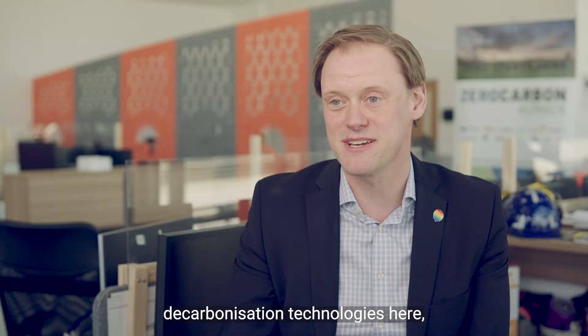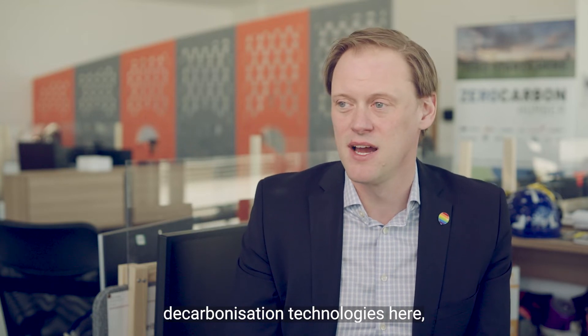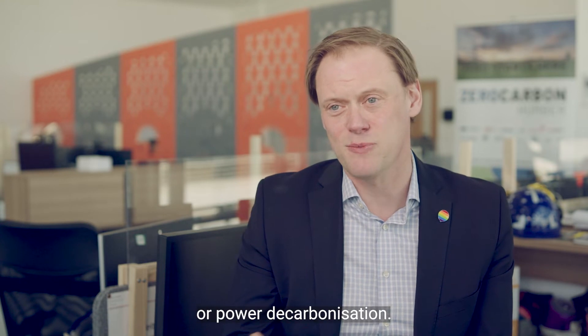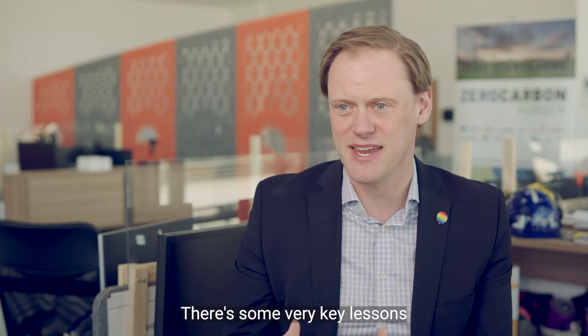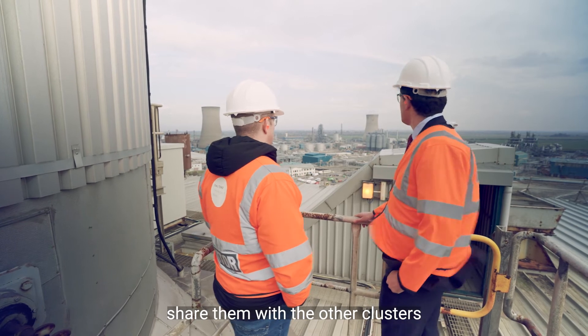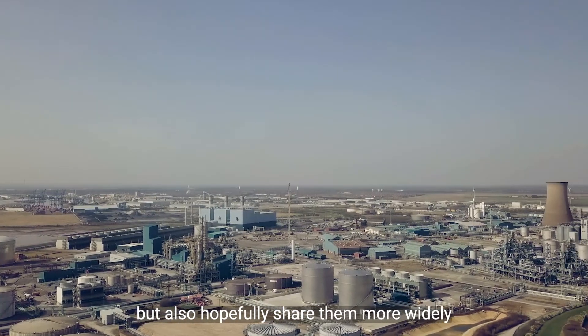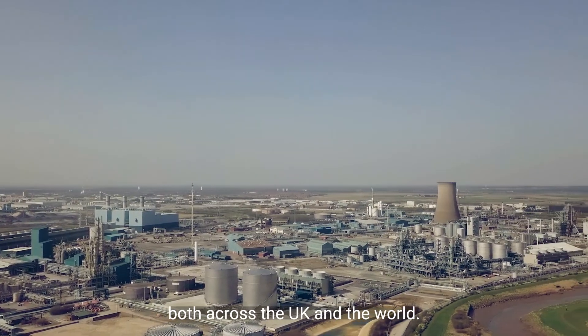We've got a wide array of decarbonisation technologies here, whether that be hydrogen production, industrial decarbonisation or power decarbonisation. There are some very key lessons that we can learn from that, share them with the other clusters that are within this project, but also hopefully share them more widely both across the UK and the world.